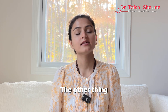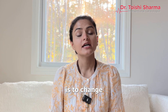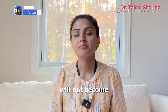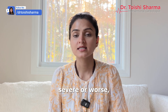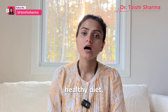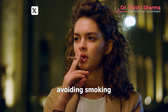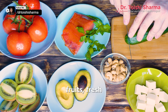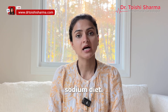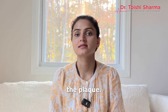The other thing that we can do if you have been diagnosed with blockages is to change your lifestyle so that the blockage will not become severe or worse and will not rupture. This means taking a heart-healthy diet, avoiding processed foods, avoiding red meat, avoiding smoking, and taking fresh fruits, fresh vegetables, freshly cooked food, and a low-sodium diet. All of this will really help in stabilizing the plaque.